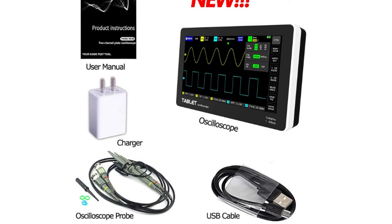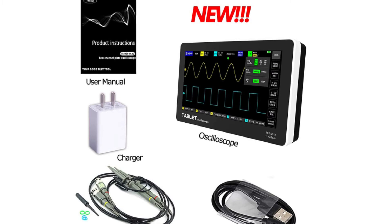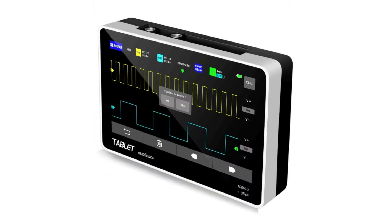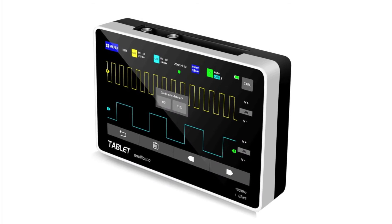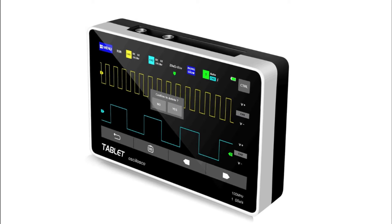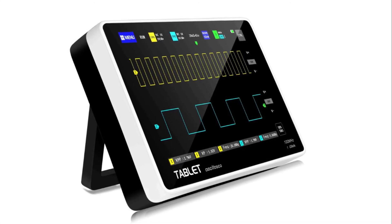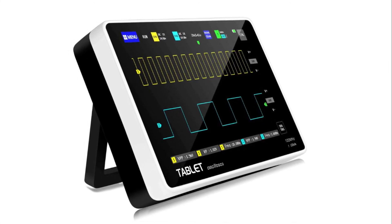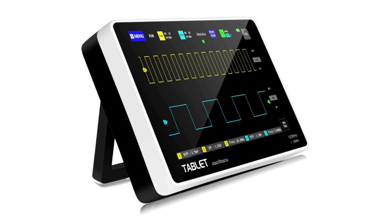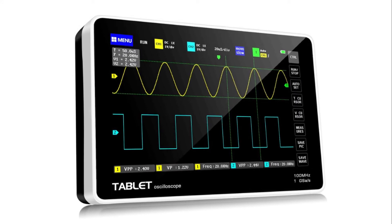Number four: Ebook digital tablet oscilloscope. Auto, normal, and single — three trigger modes. It is easy to capture instantaneous waveforms. Built-in high voltage protection module can tolerate a continuous voltage of up to 400V. Seven-color TFT LCD touchscreen with 800x480 resolution.